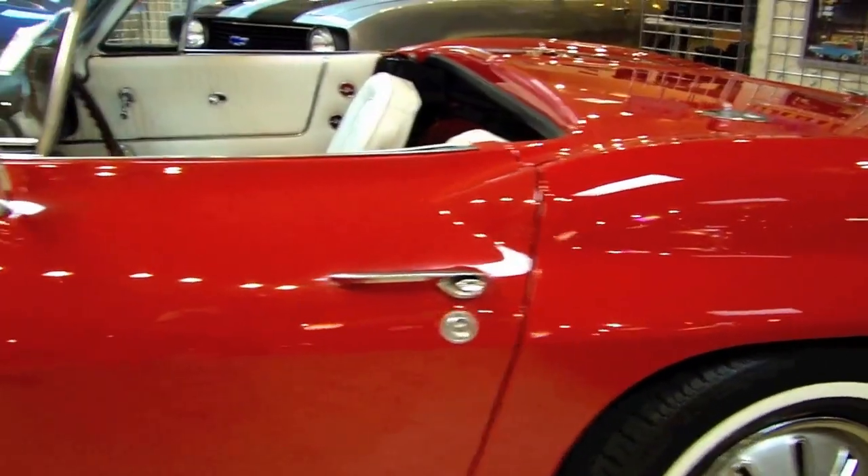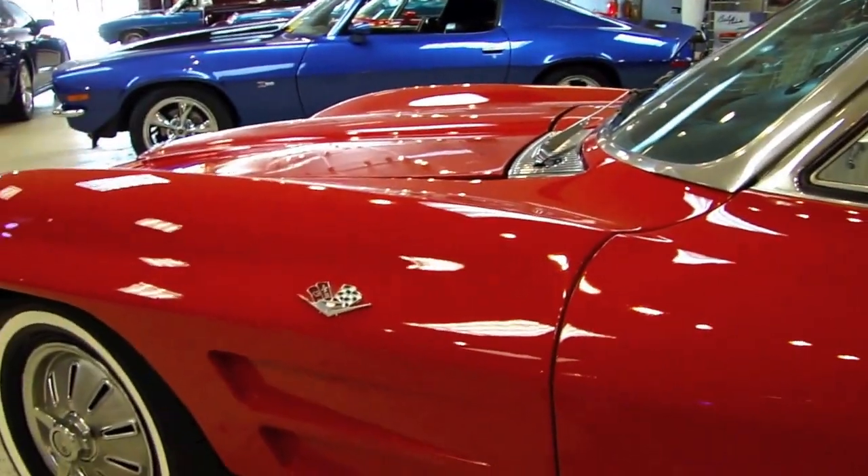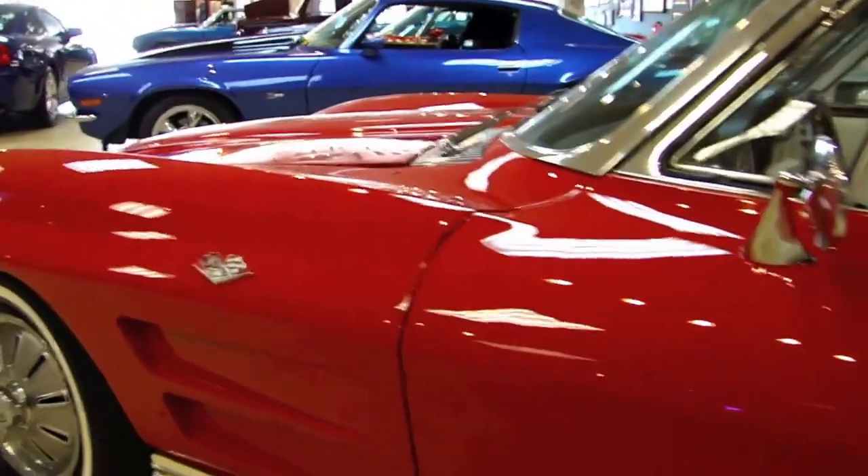Check out the gaps on the doors. And if you haven't already noticed the reflection in the paint, it's a beautiful paint job.